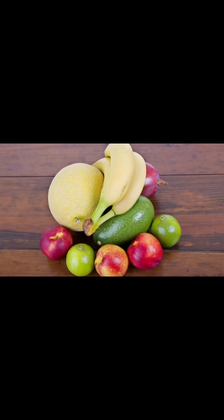Fruits: Yes, you can enjoy fruits. They provide vitamins, minerals, and fiber. Satisfy your sweet tooth with fruits like berries, apples, and citrus fruits.